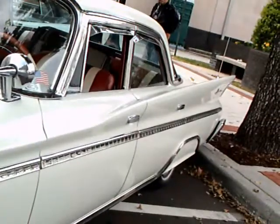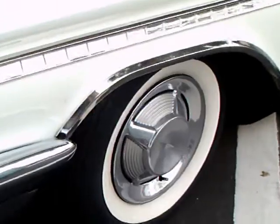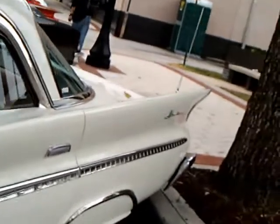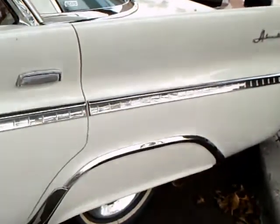This is called the Adventurer. The Adventurer had started out years before as a special edition kind of thing — a hardtop. But here it's a four-door sedan. Also, a four-door hardtop was available.